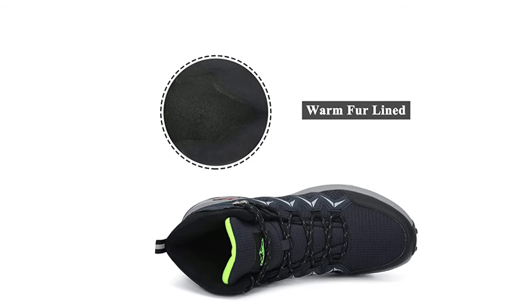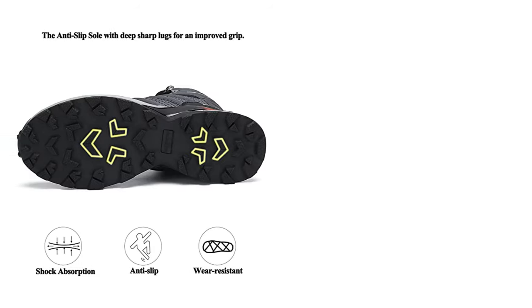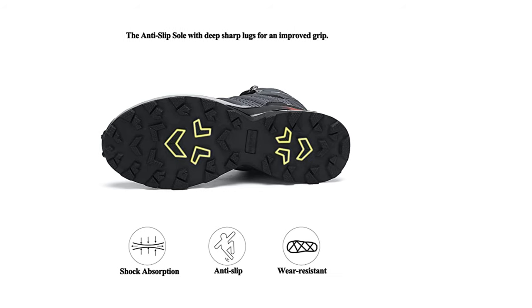The outsole features deep sharp lugs for improved grip, bringing traction and safety. These winter snow boots are perfect for snowy days, rainy days, skiing, walking, fishing, walking dogs, and other outdoor sports.